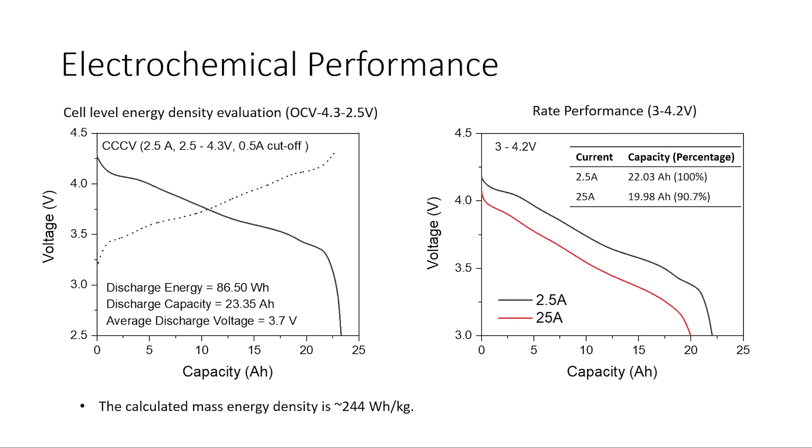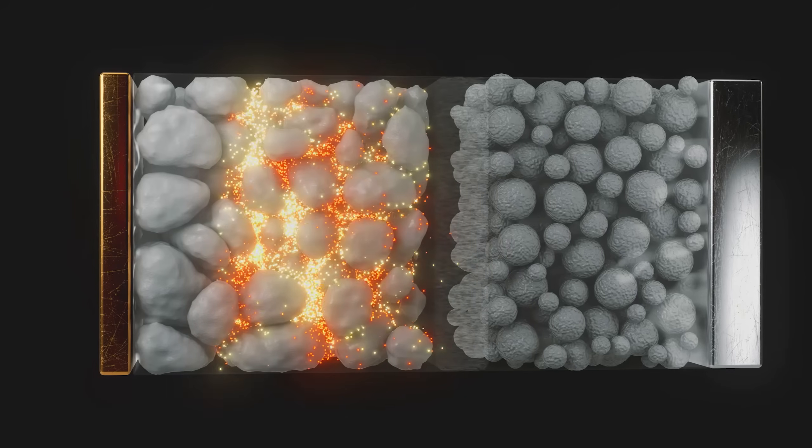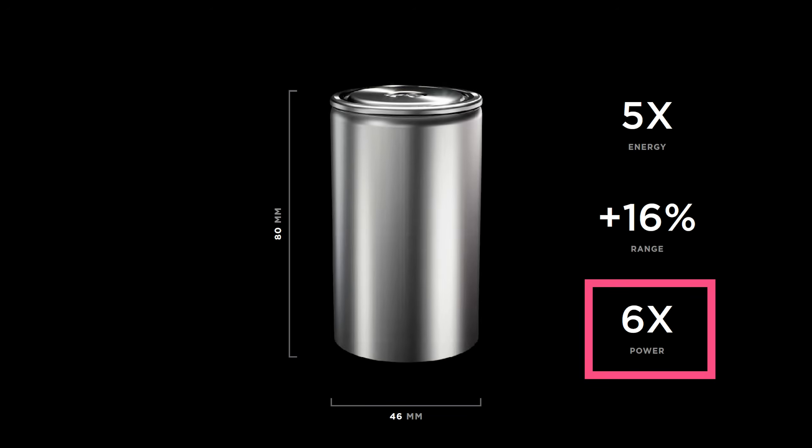Let's circle back to the slide deck from UC San Diego. The rate performance graph shows that the cell retained 90.7% of its capacity at a 1-hour discharge rate compared to a 10-hour discharge rate. Battery cells lose capacity at higher discharge rates because there's a limit to the speed that ions can flow. 90.7% is comparable to other battery cells on the market, but it's not a figure to get hung up on because Tesla needs energy density more than it needs a battery that can fully discharge in an hour. This brings us to Tesla's claim on Battery Day about 6 times the power for a cell that's 5 times the size and energy — about a 1.2 times power increase.